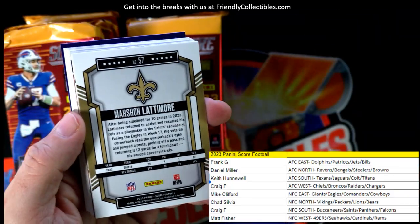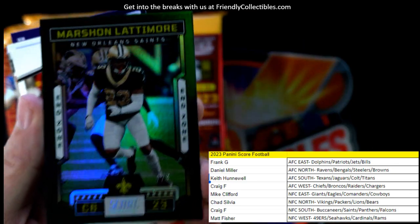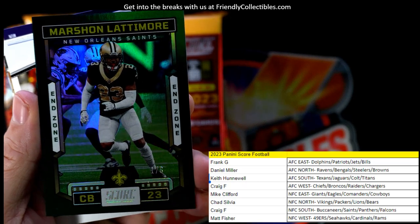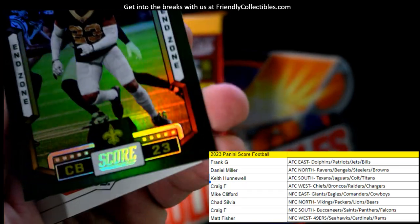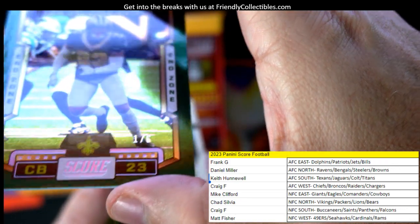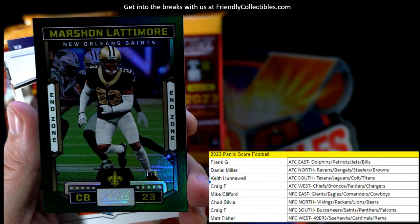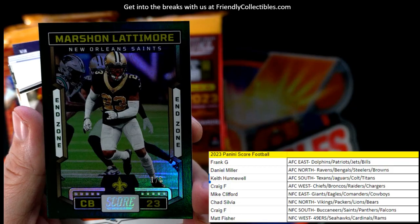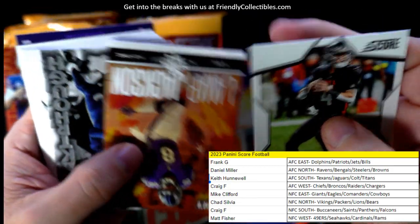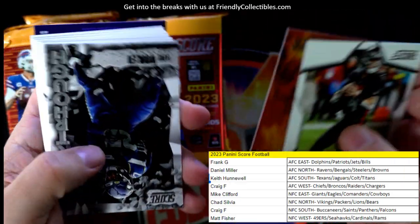We got a Marshawn Lattimore, New Orleans Saints — I thought it was going to be an auto but it's not. This is an End Zone card, nice looking. And it's numbered — wow, one of six. Nice one for the Saints NFC South, going out to Craig F. And here's a Lamar Jackson.